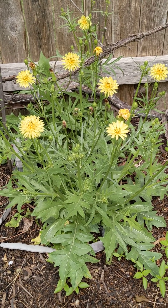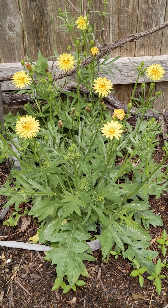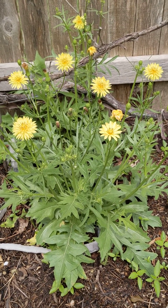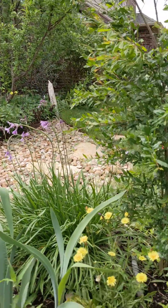One of the very first to show up in February, and now we're into April and they're still going strong. I allow them to go until they're done and then let them reseed and find their way through the landscape. As you can see, they're in various spaces across the space.